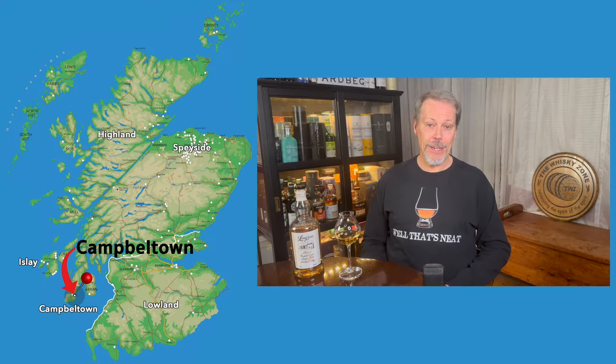I'm talking about the Long Row, produced by the Springbank Distillery, located in the town of Campbellton, next to the Campbellton Lock in Argyle and Butte Council, Scotland.